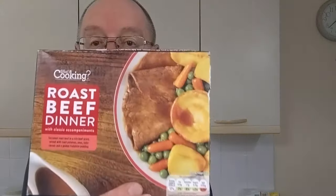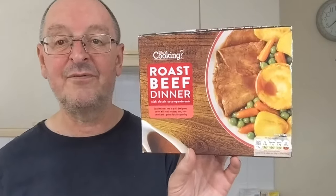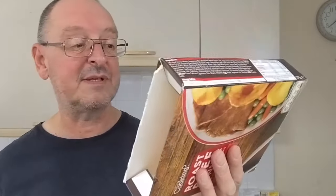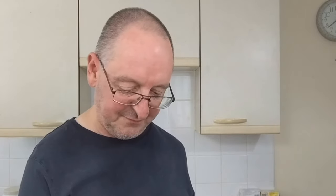That is a good meal actually, that really is — for £1.79. You compare that to the price of frozen roast meals from other supermarkets and that is a very, very good price. I recommend it. Yeah, that's nice. It needs a bit of salt on the potatoes and the Yorkshire is a bit floppy and tasteless, but it doesn't really matter — I've put some salt on the potatoes now so that'll make it better.